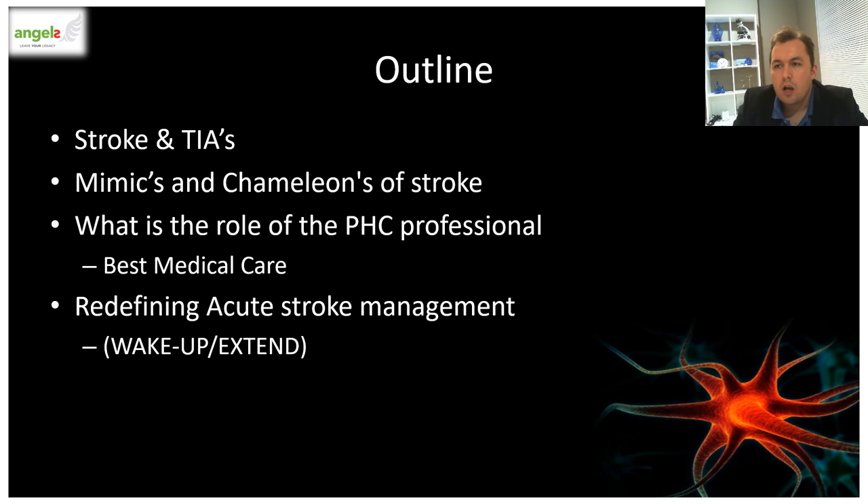This is the outline of the talk. I will cover the basics of stroke and TIAs, then take us through the mimics and chameleons of TIAs and strokes, as well as some of the pitfalls in misdiagnosis. This will be followed by a look at best medical care and its impact on stroke management and prevention, covering some of the latest trials. Lastly, I will end with acute stroke management and the landmark trials in acute stroke management.